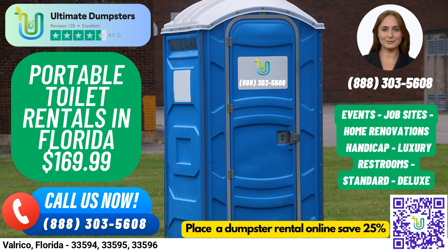Standard portable toilets are the most basic and popular type of portable toilet rentals. They come equipped with a toilet seat, a holding tank, and a door that can be locked from the inside. Deluxe portable toilets are similar to standard portable toilets, but with added features such as a sink, paper towel dispenser, and soap dispenser.